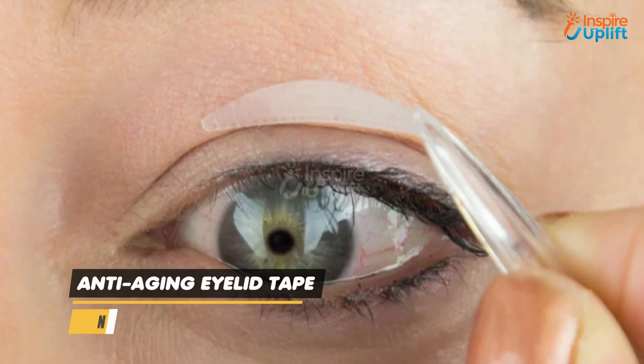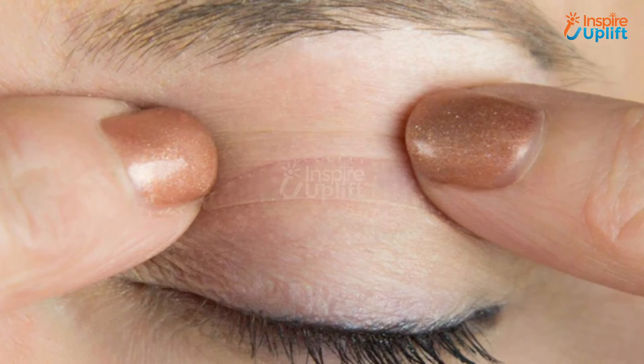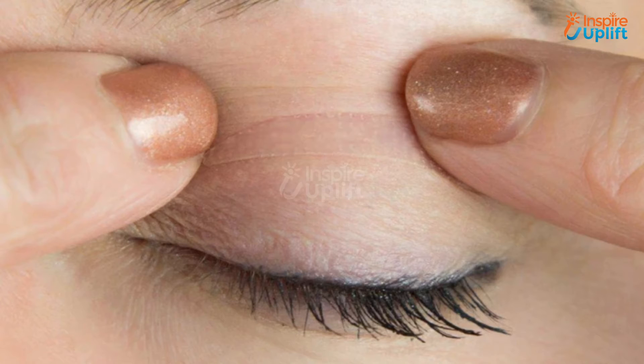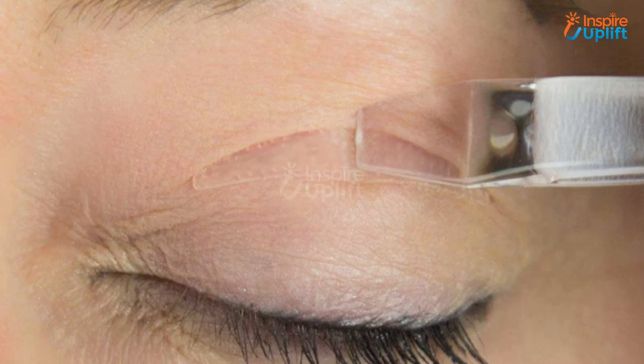At number 4 we have Anti-Aging Eyelid Tape. If your mother is finding a cure for her hooded eyelids, surprise her with these exceptionally beneficial eyelid tapes. The eyelid tape helps to hide droopy eyelids and lasts for a whole day long.